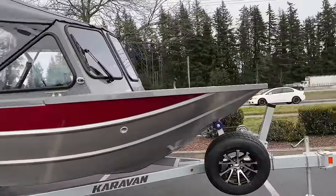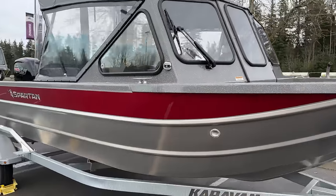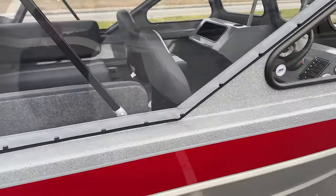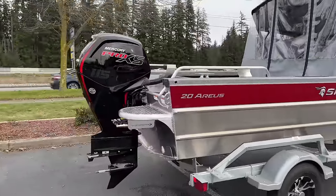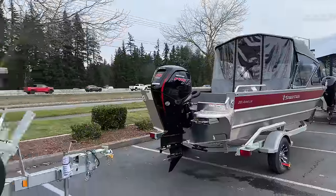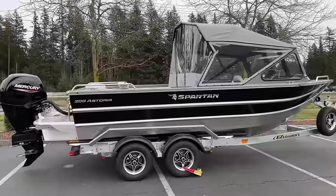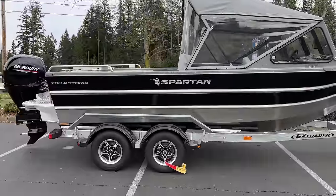Another one here — I think it's basically the same boat. Let's get a shot inside. You could fit six people in here easy. Mercury Pro XS Motor 115 — I don't know what Pro XS means, but if anybody does, leave a comment. This is a nice dual axle trailer; smooth ride going down the freeway. The boat won't sway from side to side when you're driving.